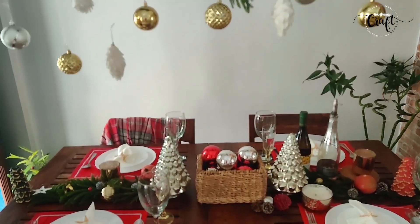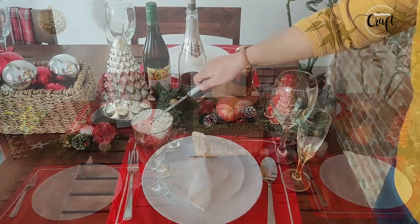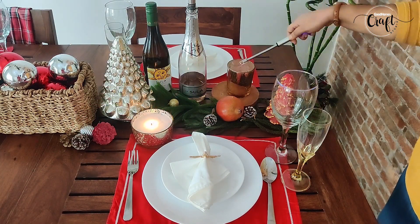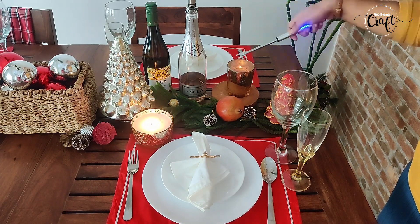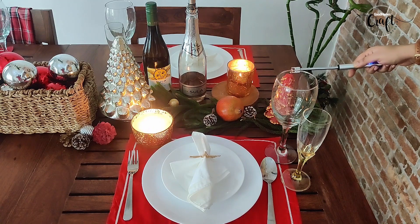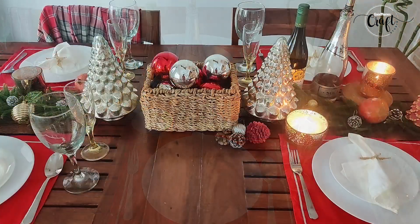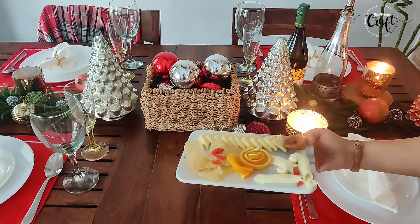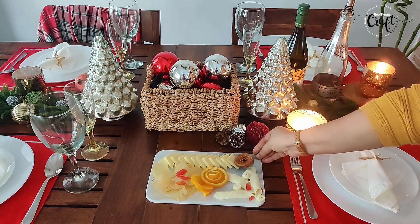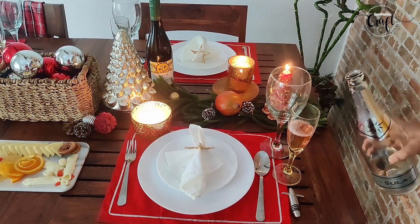The table hanging candles are a must to have the perfect feel on the table. Complete the table setup with a cheese platter, wine, and family — the perfect way to celebrate Christmas.